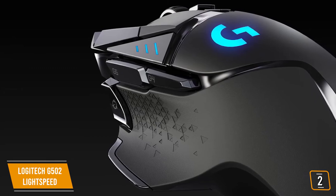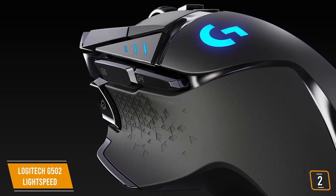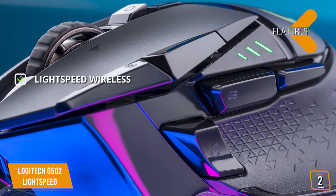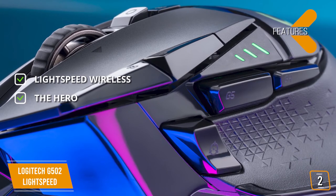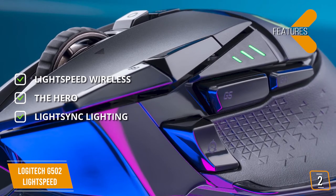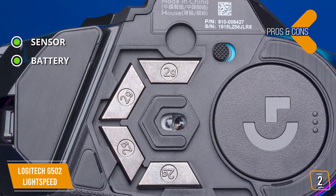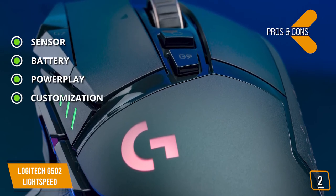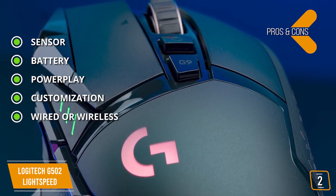What takes the Lightspeed to the next level is the Hero sensor — it's accurate with sensitivities all the way up to 16,000 DPI, no acceleration, no stutter, and no lag. Key features include Lightspeed Wireless for ultimate wireless speed and reliability, the Hero 16K gaming sensor capable of tracking more than 400 IPS across the whole 16,000 DPI range, and fully customizable LightSync RGB. Pros are the excellent Hero sensor — fast and deadly accurate — up to 60 hours of battery with full PowerPlay compatibility, PowerPlay charging mat compatibility, lots of customization through G-Hub, and usable wired or wirelessly via USB or PowerPlay. The con is that the busy left side can lead to misclicks.